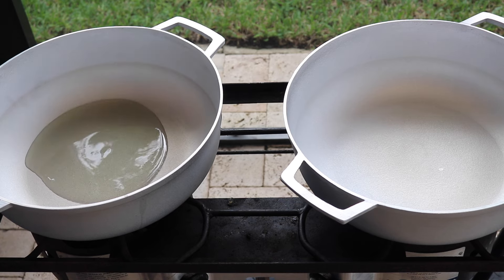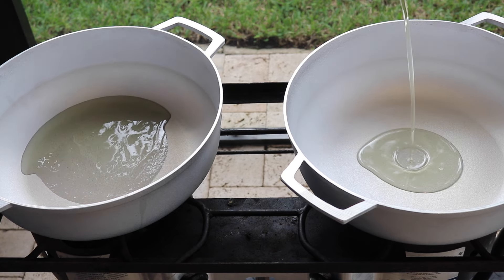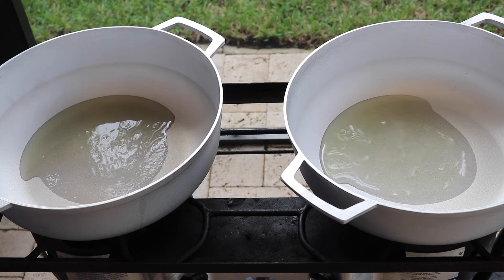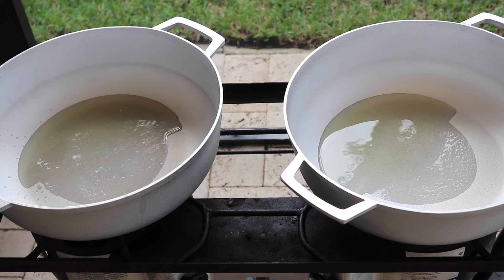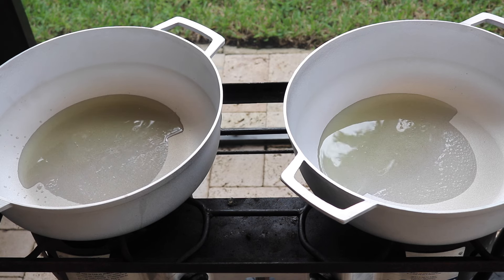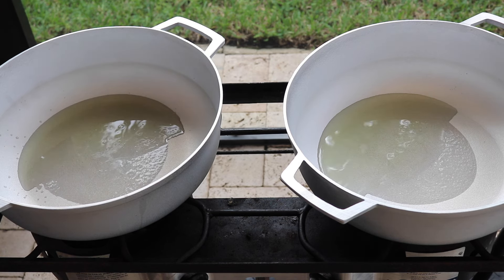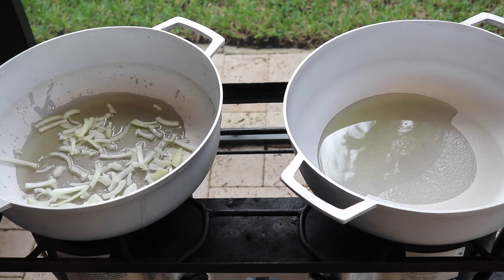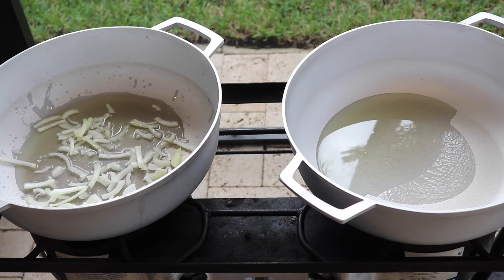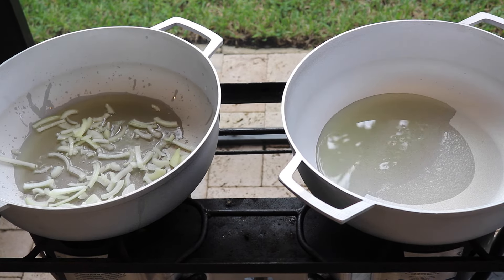I have a second stove right next to my first, with two more pots. I'm going to fill both with oil and start making my bhaji as well as my pumpkin. Whenever you're making bhaji and pumpkin vegetarian style, it's very quick and simple — you just have to make sure you start with lots of fresh seasonings. Into that oil I'm starting with some sliced onions and freshly sliced scallions.